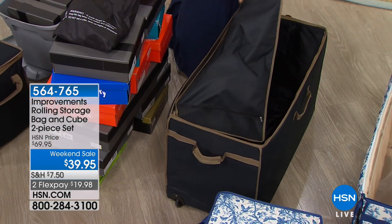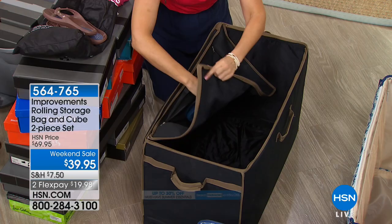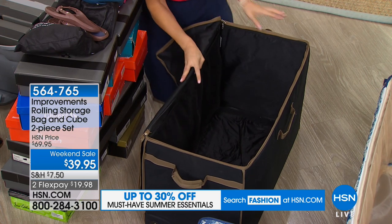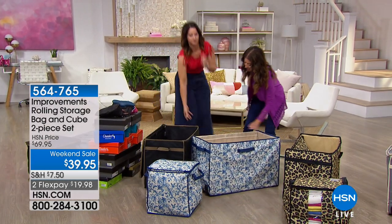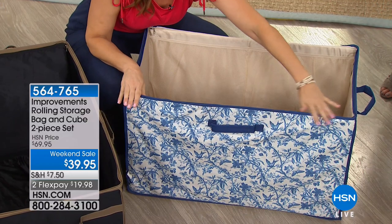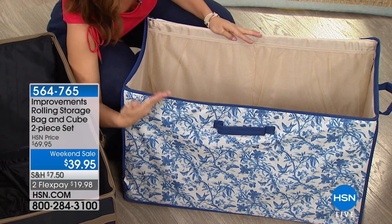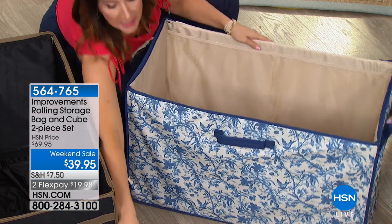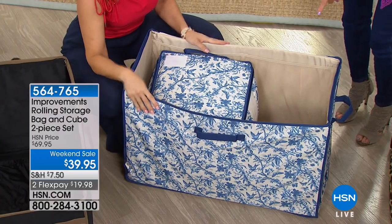Two oversized pockets on the outside, mesh pockets on the inside, full zip closure — all on wheels. Let me do the full tour on the lighter shade so you can really see the details. The dimensions: it's 36 inches long, 20 inches wide, and 16 inches deep — perfect because the little cube insert is 16 by 16 by 16. You can have a beautiful storage system set apart, or see that the cube fits beautifully right inside.